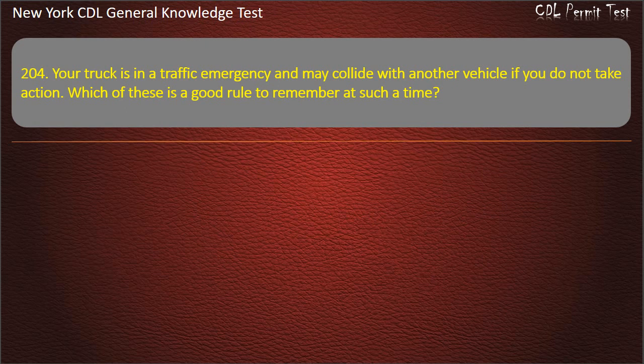Question 204. Your truck is in a traffic emergency and may collide with another vehicle if you do not take action.